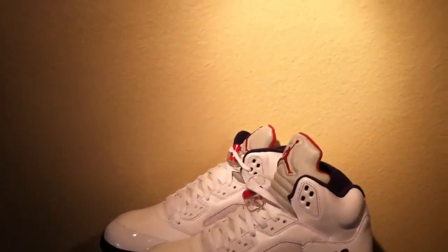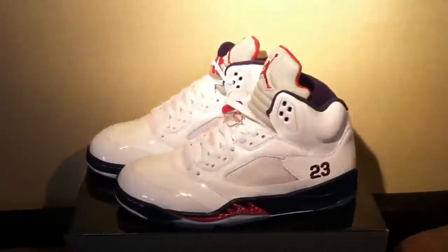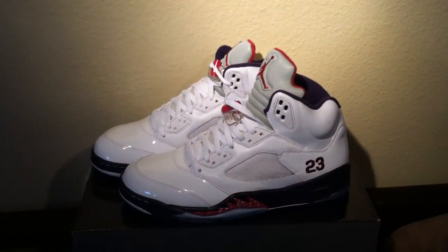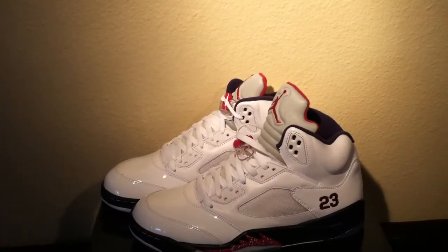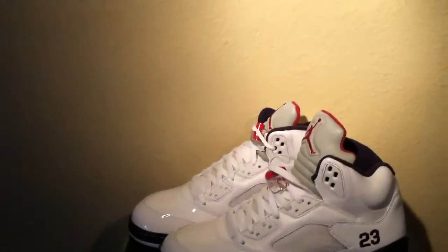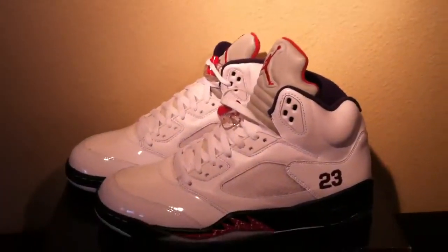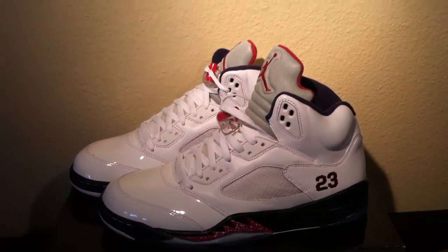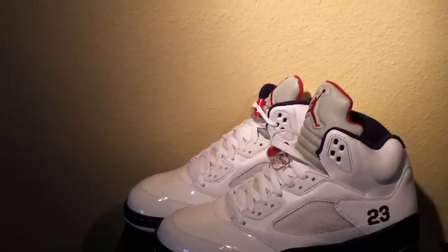Next release I think is going to be the Black Metallic 5s. I was trying to get my hands on those Quai 54 5s, but that's a no-go. And then also I wanted those 13s, the Ray Islands, but of course that's a no-go too. I heard they're still in the air, so if they come out in Seattle, of course I'm copping twice. But for now I'm just looking forward to the next release, which is the Black Metallics — they actually look really good on some YouTube videos I've seen.